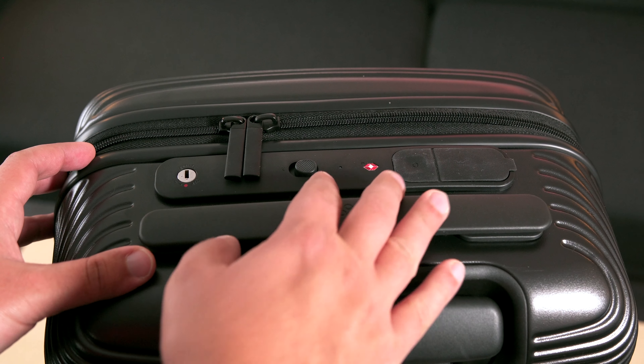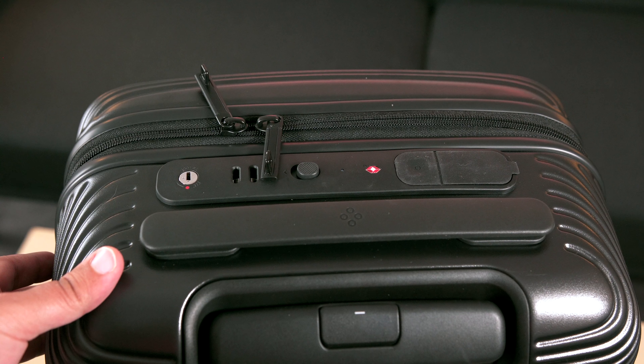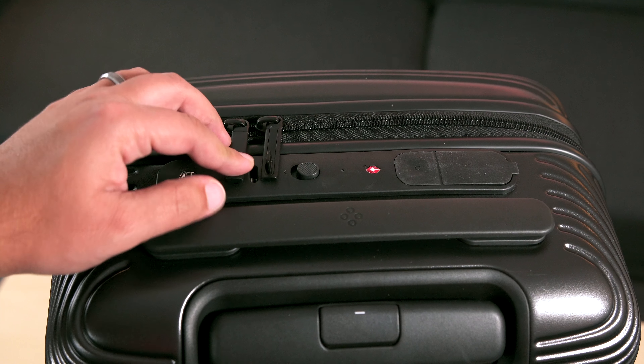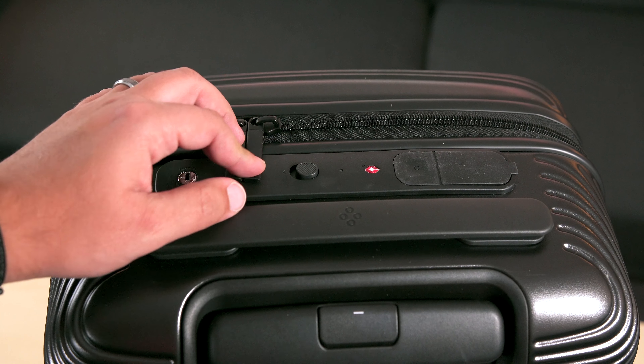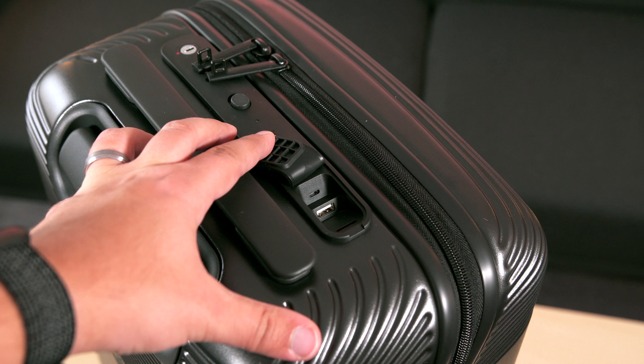The first major change I've noticed is the locking mechanism. By placing the zippers in the two slots, the bag will lock the zippers into place and cannot be opened unless you use the app on your phone to unlock it. Then you can press the button to unlock the suitcase. Also, if you walk far enough away from your bag or are separated from it without locking it ahead of time, the bag will automatically sense this and lock itself.